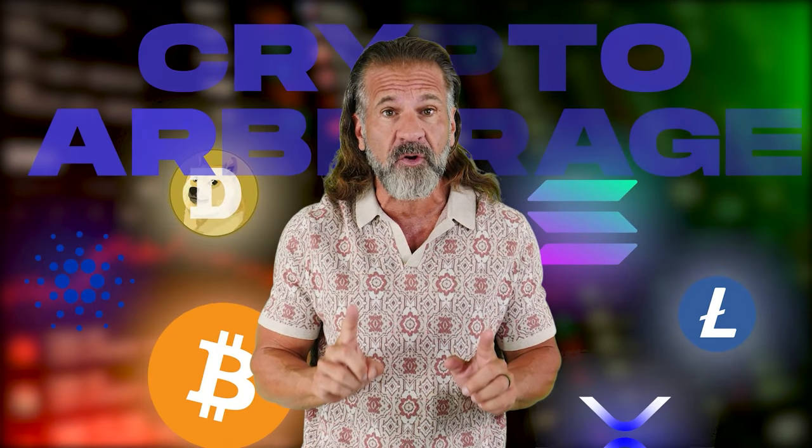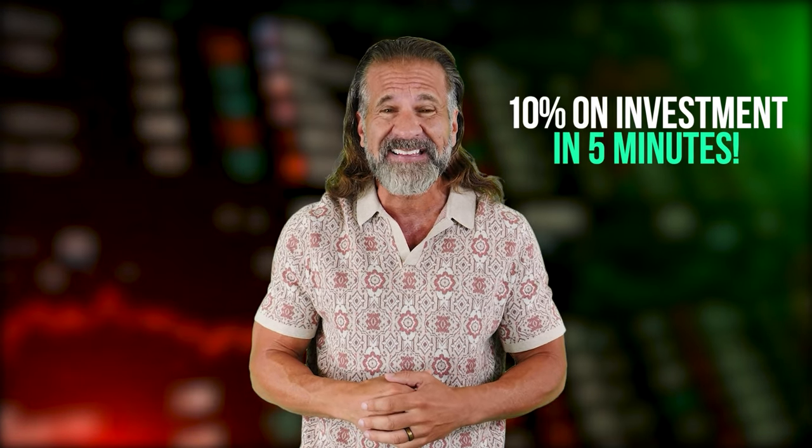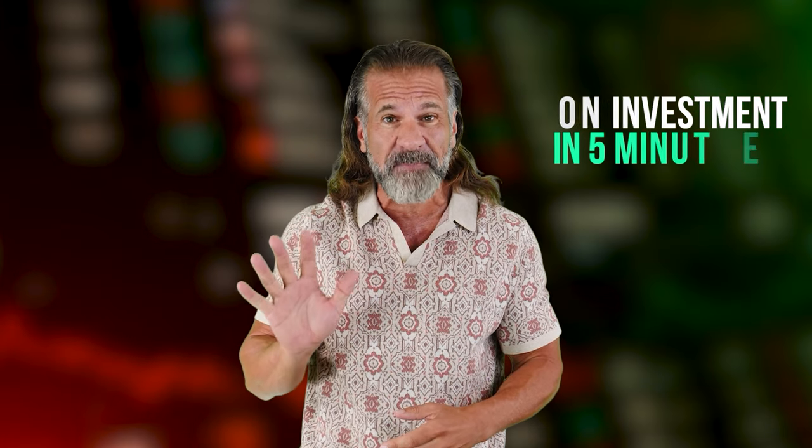In today's video, I'll show you how to profit from cryptocurrency arbitrage. With this method, you can earn up to 10% on your investment in just 5 minutes.